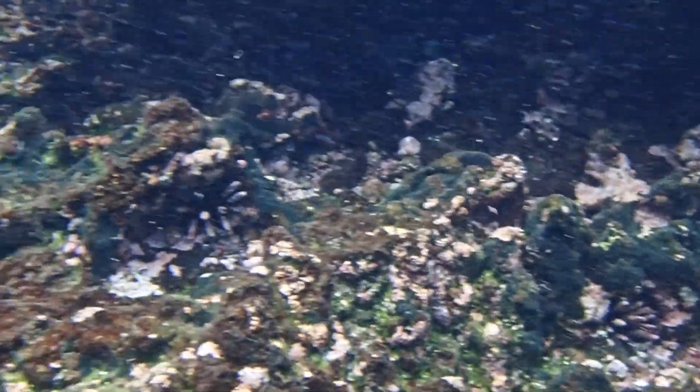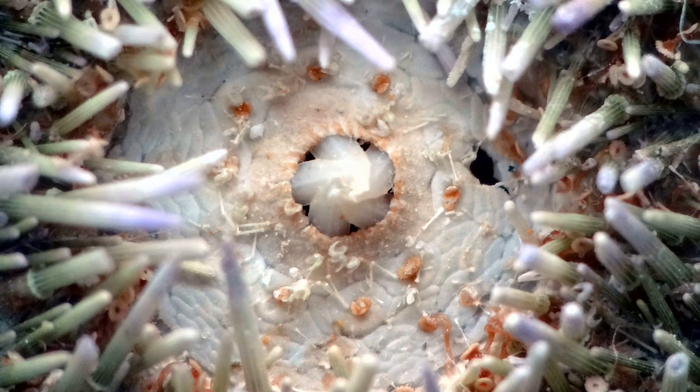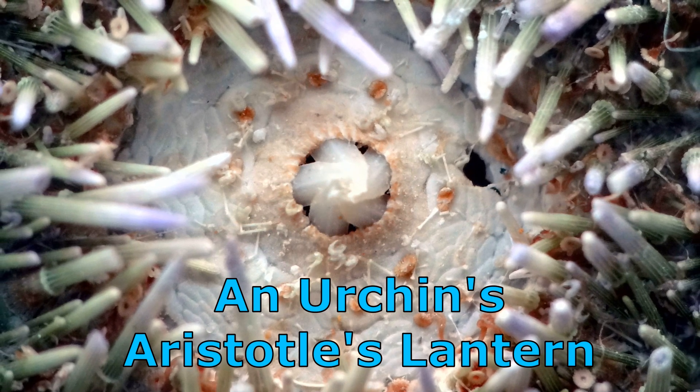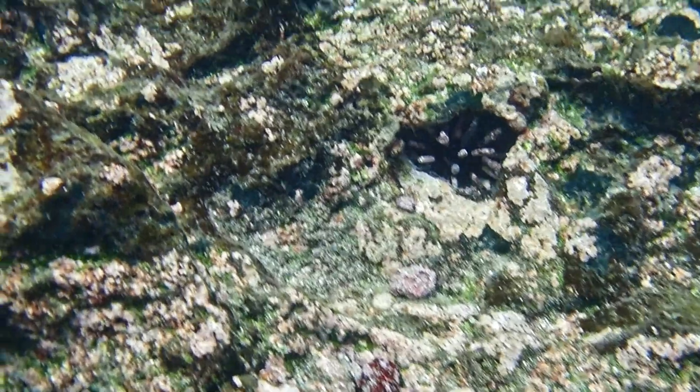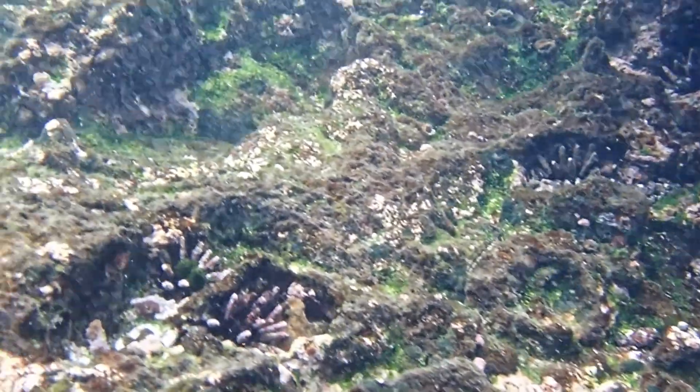They primarily feed on coral polyps and algae. They eat with a structure called Aristotle's Lantern, a complex feeding apparatus with five sharp calcareous plates. They can use these plates to scrape algae off surfaces or to bore deeply into the substrate to create crevices, which reduces their risk of dislodgement by currents.